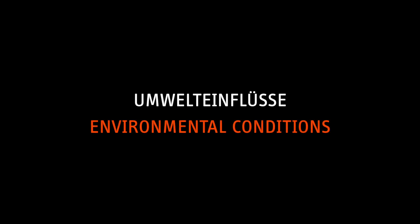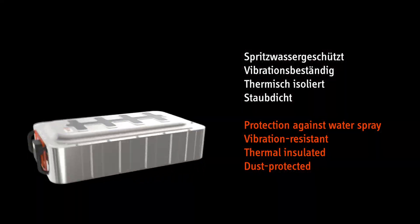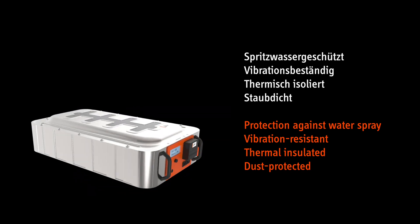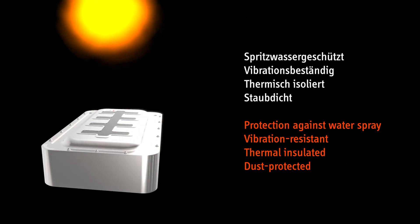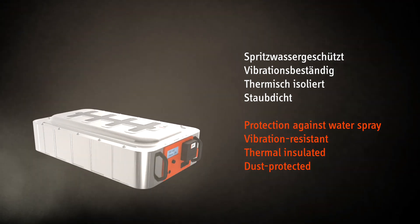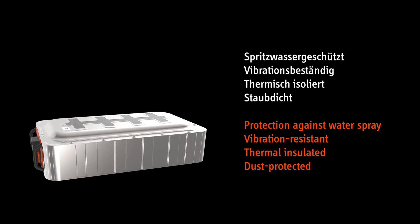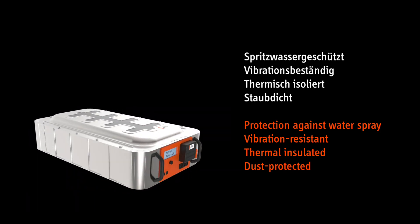Environmental conditions. The TMAX battery housing is splash-proof, vibration-resistant, thermally insulated and dust-protected. This means it reliably shields all sensitive battery elements against harmful environmental influences.